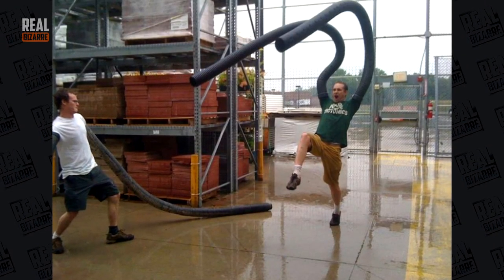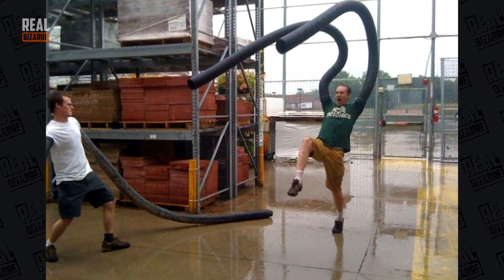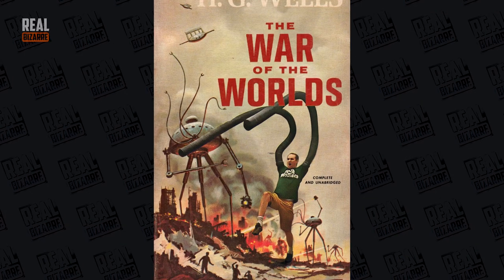This guy playing with tubes had no idea he'd look cool on a cover of the book by H.G. Wells called The War of the Worlds.